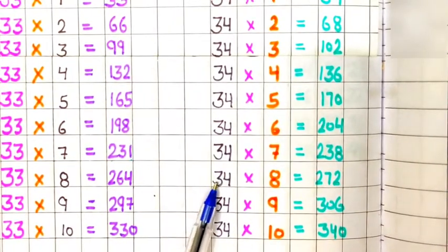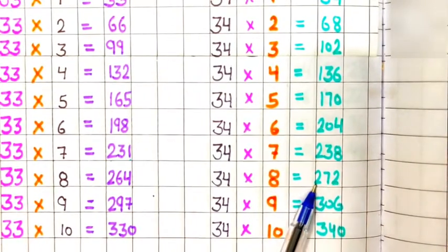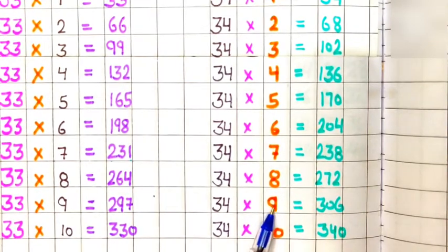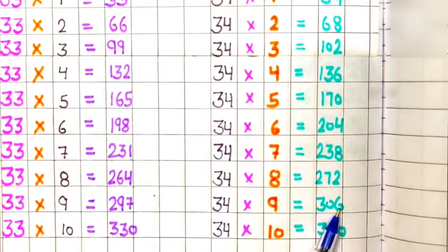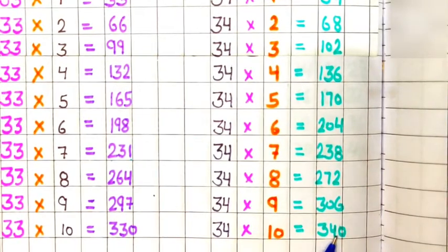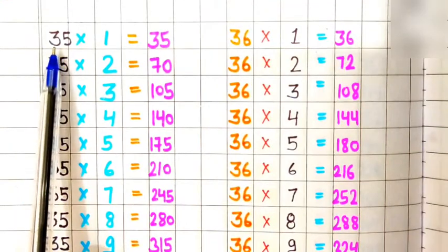34 eights are 272, 34 nines are 306, 34 tens are 340.